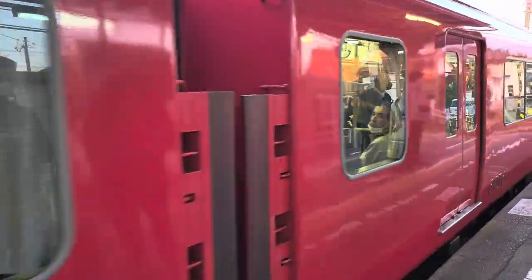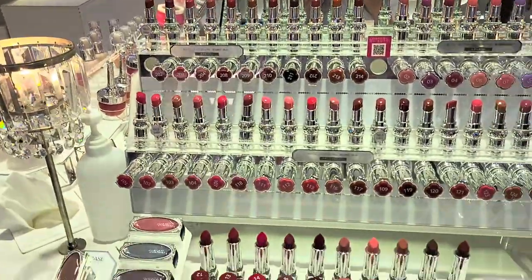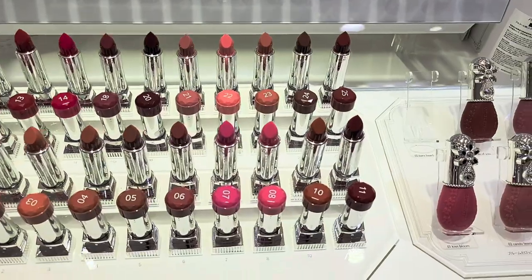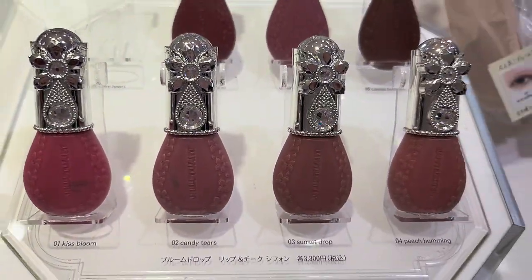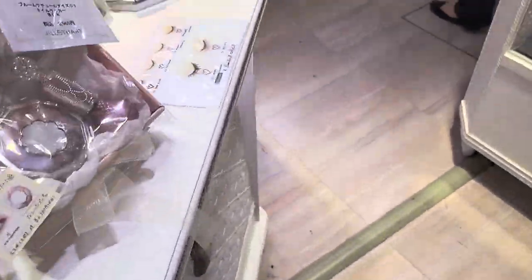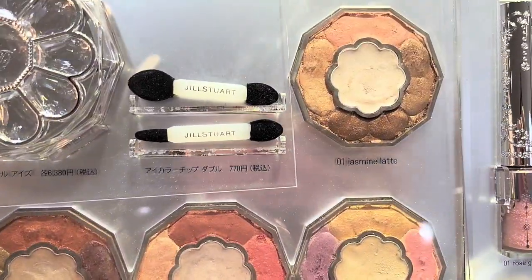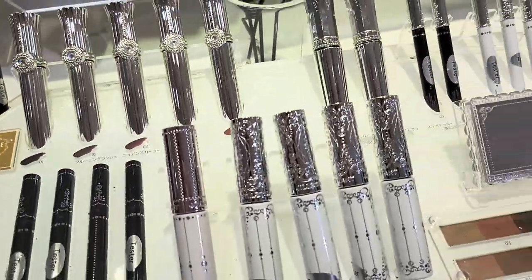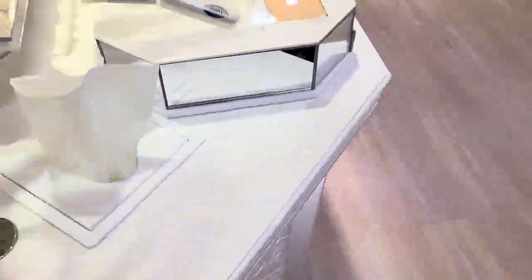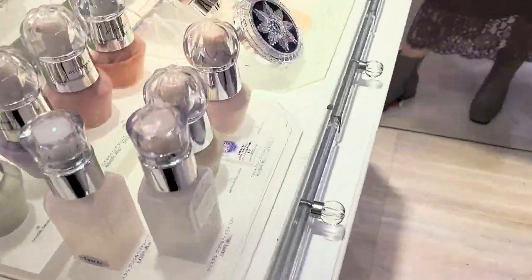The first store I went to was Takashimaya — it's this huge department store, probably 11 stories, they've got everything in the world. For cosmetics I was specifically looking at the Jill Stuart brand, which is super popular. There was a line to even get served and waited on. She's got some beautiful eyeshadow palettes, beautiful blushes, the packaging is super luxe.